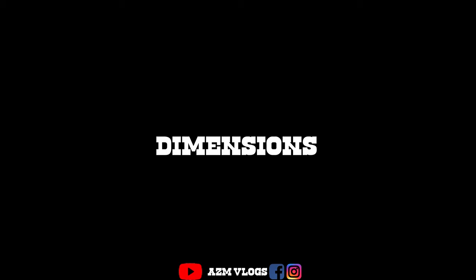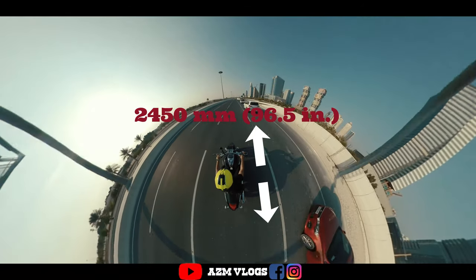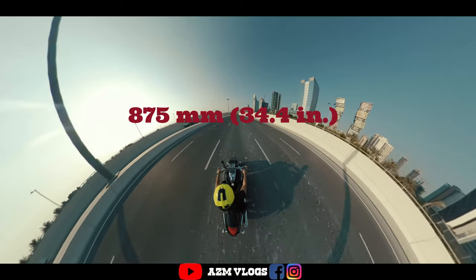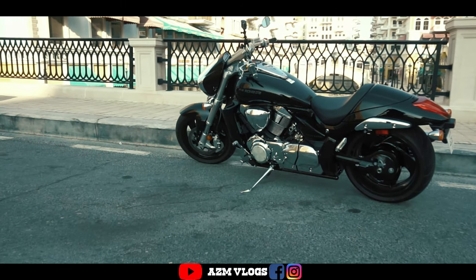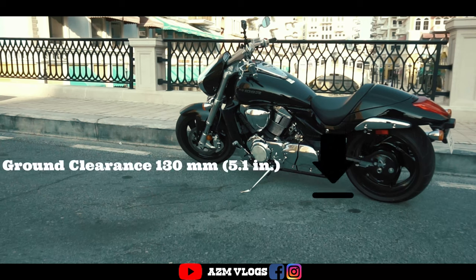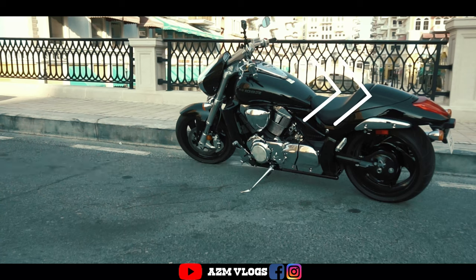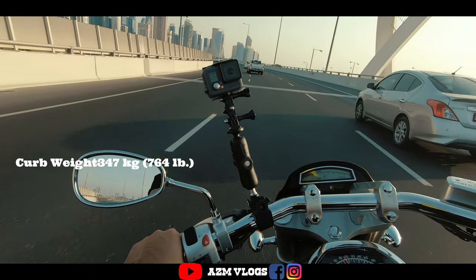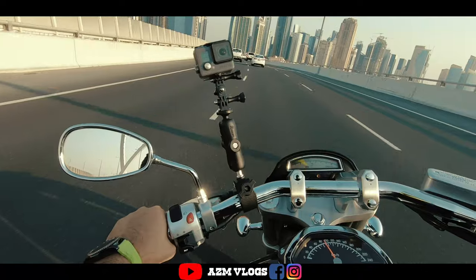Now let us talk about dimensions. The overall length is 2450mm or 96.5 inches, and the overall width is 875mm or 24.4 inches. Ground clearance is 130mm or 5.1 inches, and the seat height is 705mm or 27.8 inches. You can also add a second seat by removing a cover. Bike weight is 347 kilograms, but I was able to handle it nicely even on the turns — though some people might face issues standing with the bike, so you need to go to the gym!